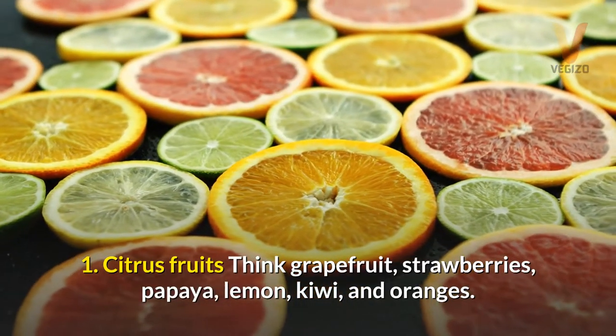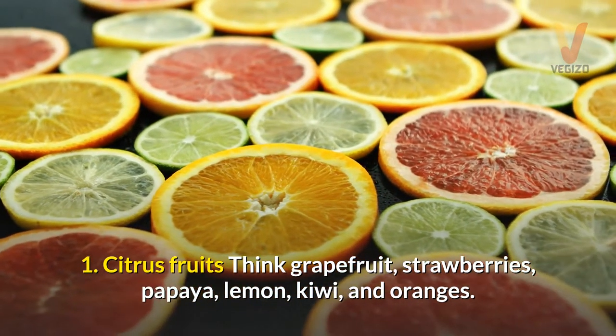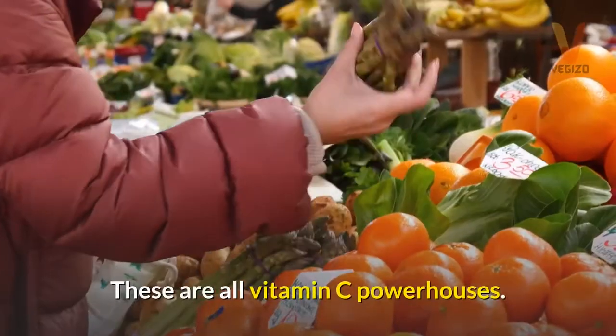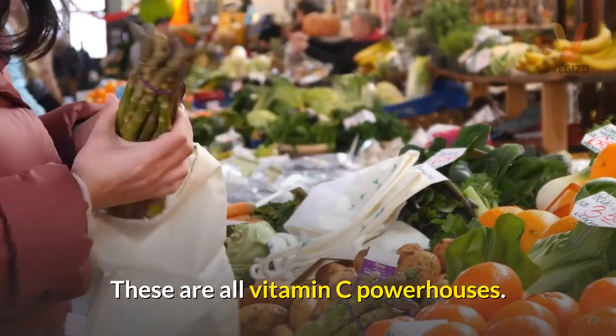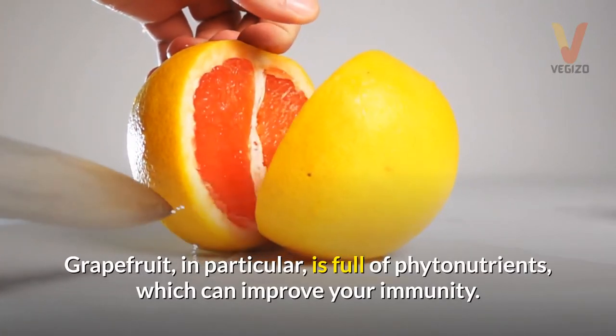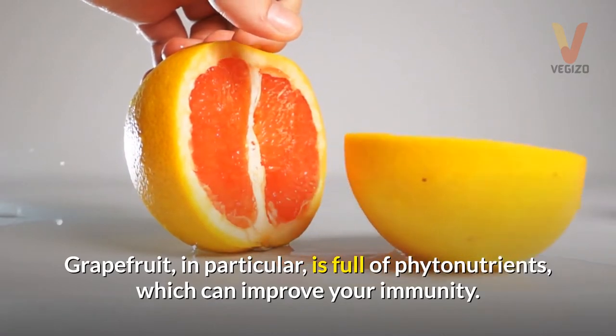1. Citrus fruits — think grapefruit, strawberries, papaya, lemon, kiwi, and oranges. These are all vitamin C powerhouses. Grapefruit, in particular, is full of phytonutrients, which can improve your immunity.